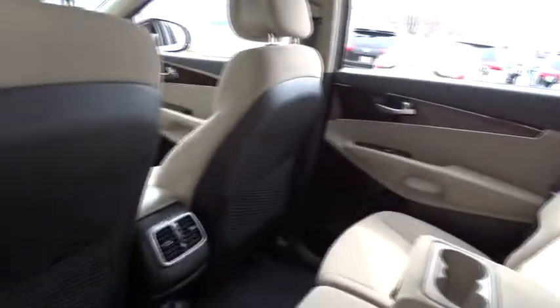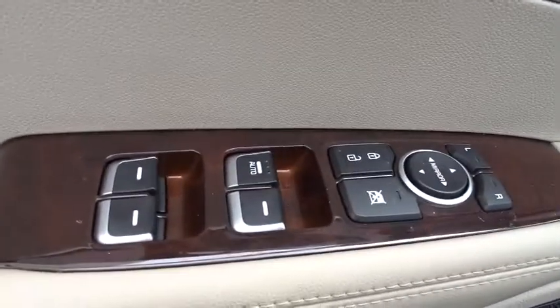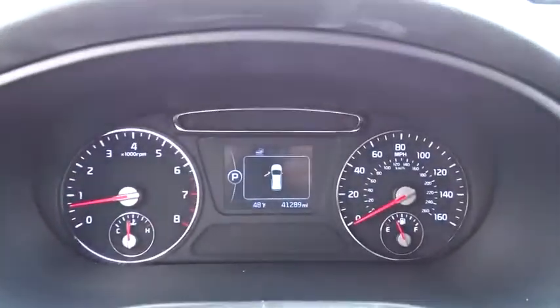Keyless entry, anti-lock braking system, steering wheel audio controls, backup camera, stability control, traction control, Bluetooth, adjustable steering wheel, power steering, four-wheel disc brakes.